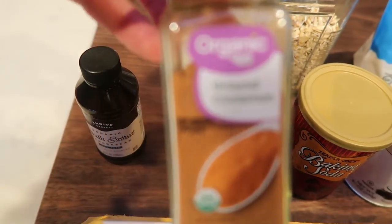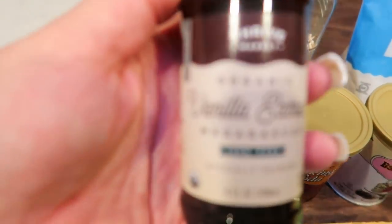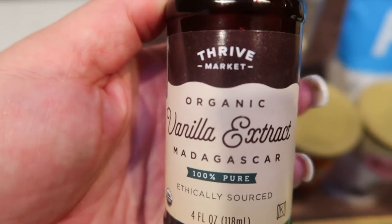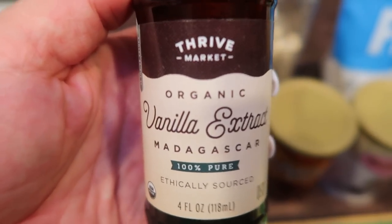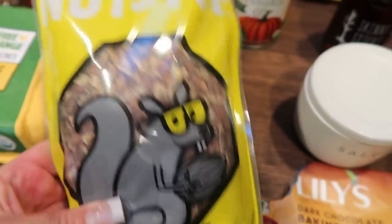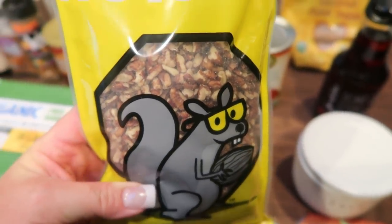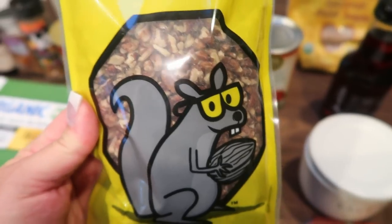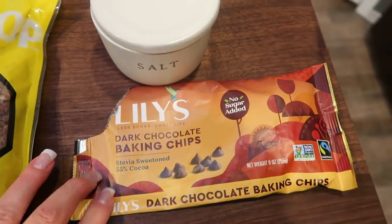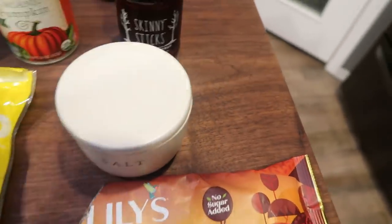I'm also going to pop in just a little bit extra cinnamon because I like that extra cinnamon. And then you're also going to need some vanilla extract and an egg. You'll also need some chopped pecans — mine are from Nutstop, another great small business that's super affordable. I do have 10% off for them as well, linked down below. And then we're going to add some Lily's chocolate chips because we want chocolate. And lastly, you just need a little bit of salt.